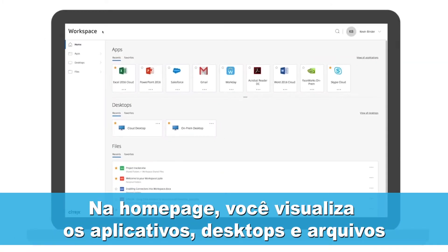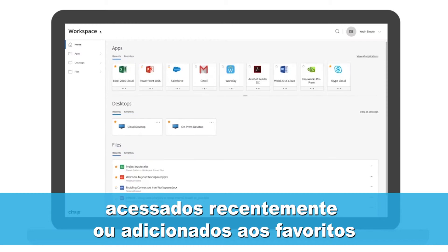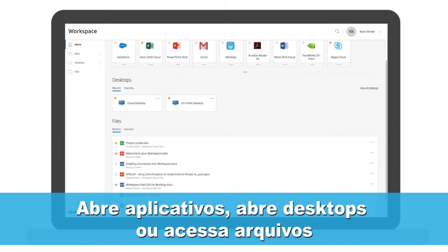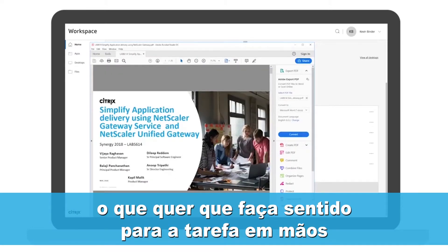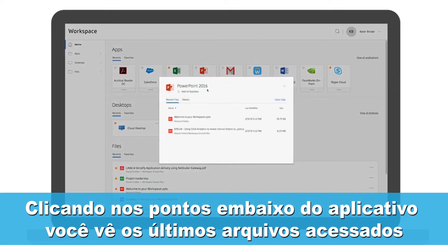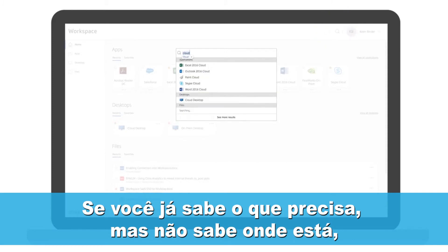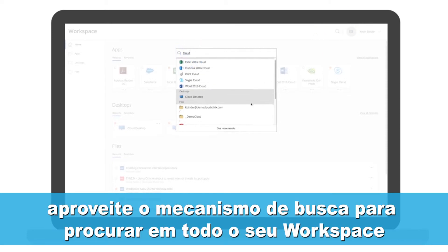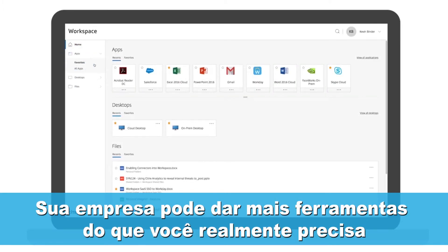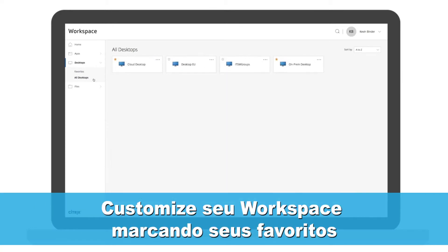On the home page, you'll get a view of the applications, desktops, and files that you've recently accessed or have added to your favorites. Open applications, launch desktops, or access files — whatever makes sense for the tasks at hand. Pick up right where you left off by clicking on the dots to view an app's recently viewed files. If you have an idea of what you need but don't know where to look, take advantage of the built-in universal search engine to scan through your entire workspace. Your company may give you access to more applications and desktops than you actually need — personalize your workspace by marking favorites.